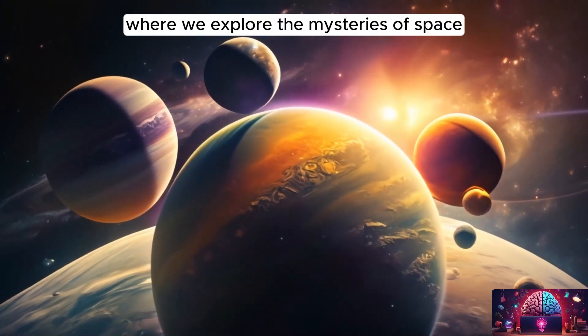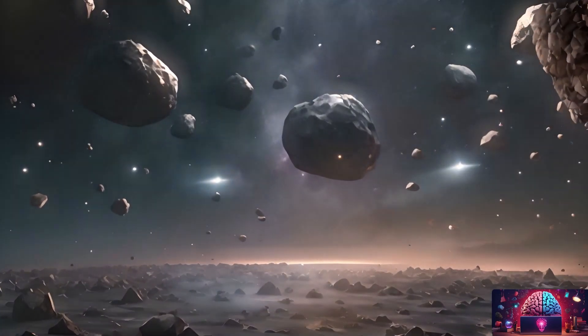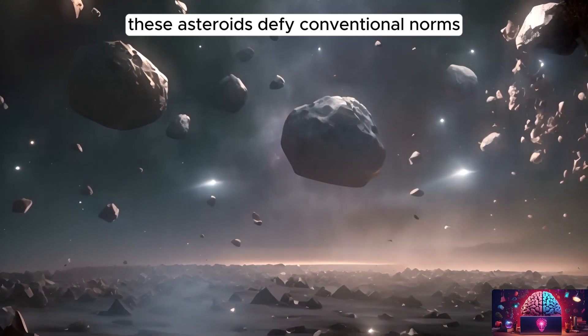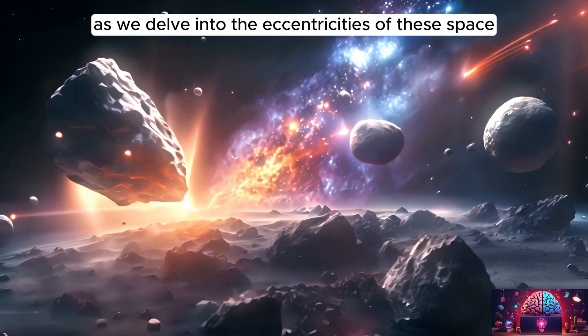Welcome to our channel, where we explore the mysteries of space. Prepare to be amazed as we unveil the weirdest asteroids in the history of mankind. From their bizarre shapes to mind-boggling compositions, these asteroids defy conventional norms, leaving astronomers in awe. Discover the perfect blend of science and wonder as we delve into the eccentricities of these space oddities.